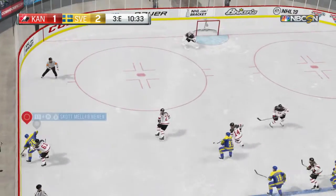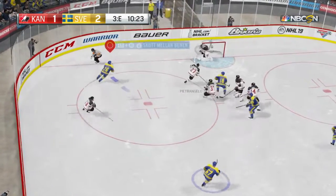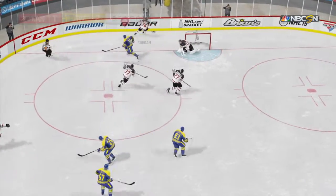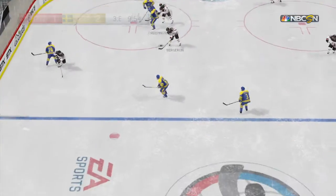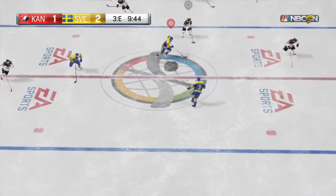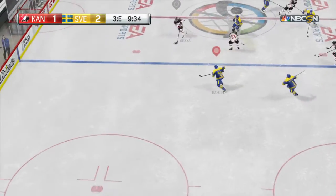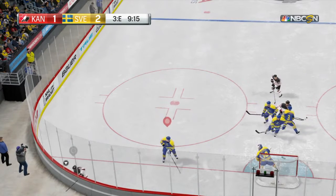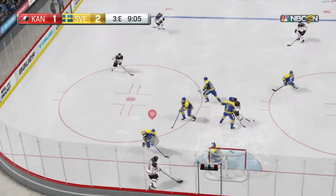The Swedes wheel it up the wing. Collected by P.K. Subban. Each team has tried to force their will onto the game at various points tonight, but there is no spread in the game — two evenly matched teams playing a tight game.